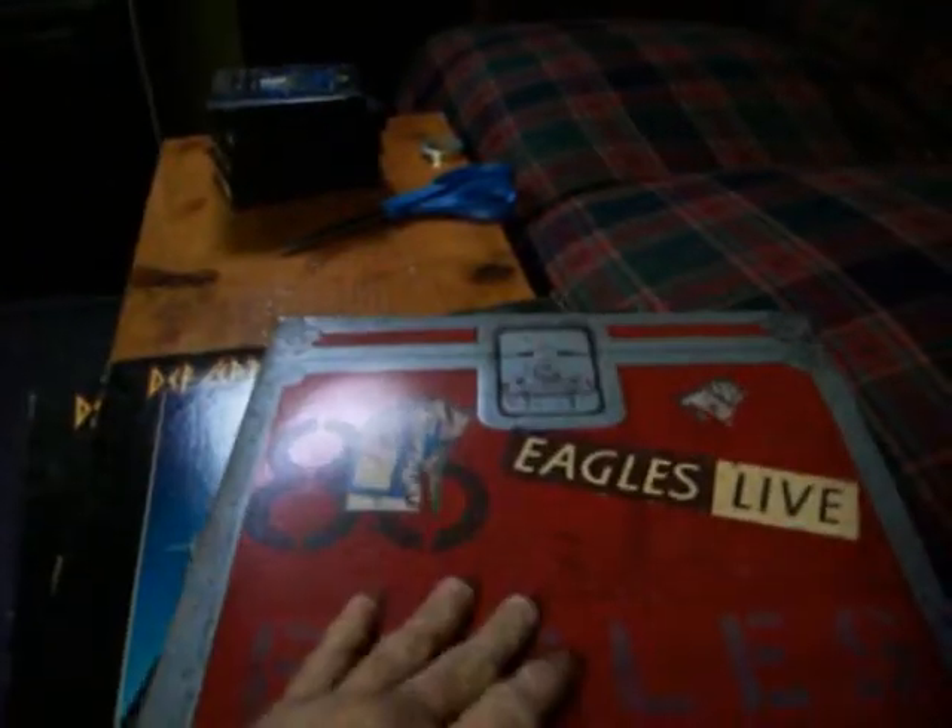Eagles Live — this one is near mint. You see here, it still has the original poster. I'm not going to fold it all the way up, but you can see it has band members and them doing the live performance.